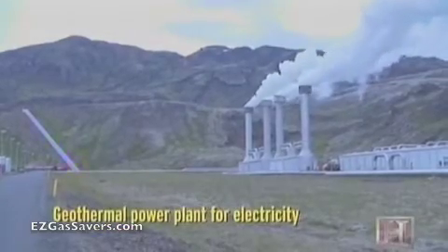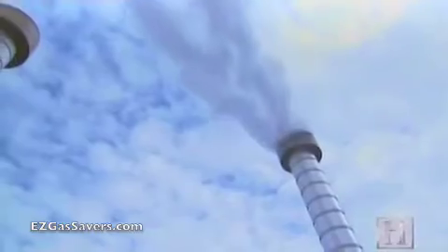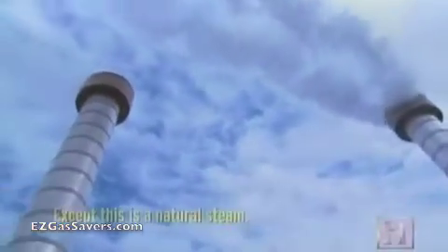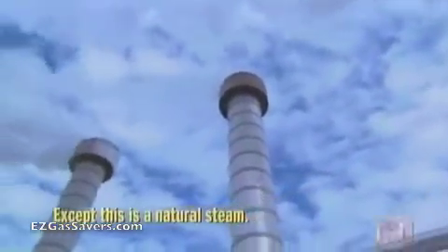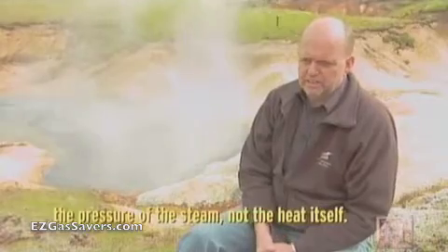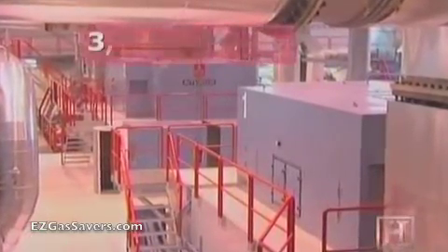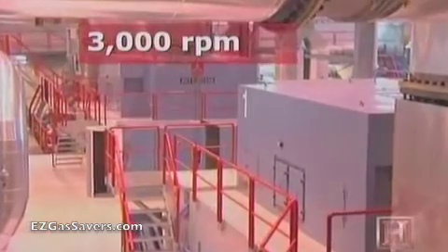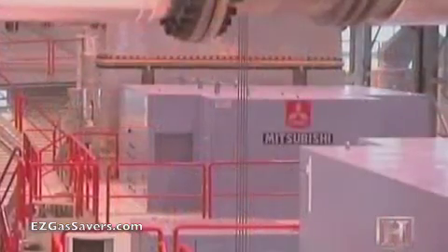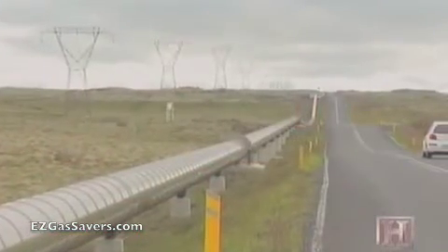The geothermal power plant for electricity works exactly like one using coal or oil in terms of turbine — except this is natural steam. For electricity production, you're using the pressure of the steam, not the heat itself. The steam turns one of four turbines at a rate of 3,000 RPM. The turbines combine to generate 120 megawatts of electricity, which is sent on to Reykjavik.